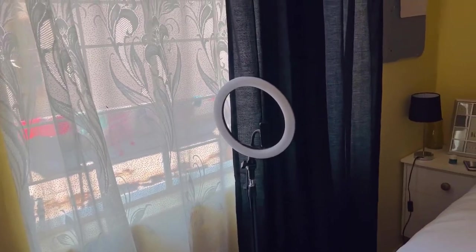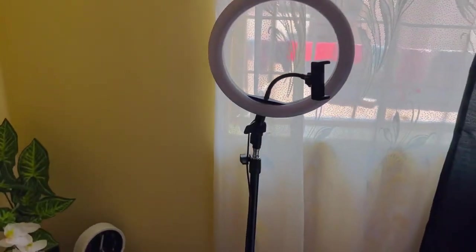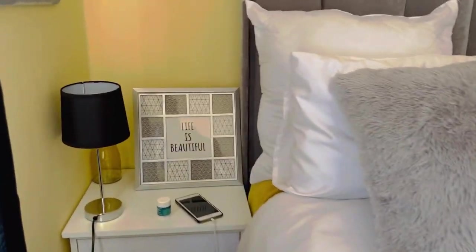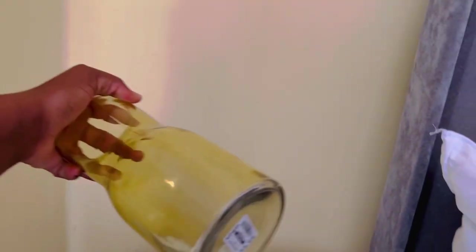Over here you can see my ring light — I keep it right there. On the other side is another side table with a side lamp that I use. I got a beautiful frame from my best friend — she thought I was supporting Peaches, and I'm yet to do that. I also got a vase from Pep for 35 Namibian dollars, and I'm thinking of putting flowers in it.